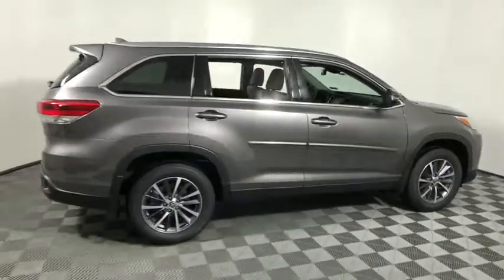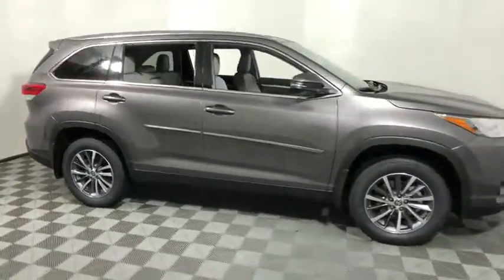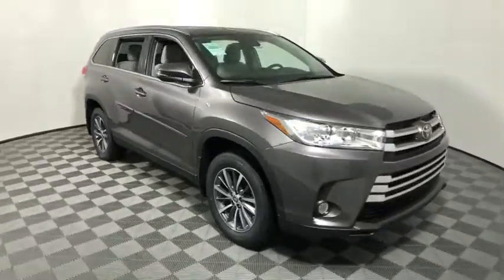Come test drive the 2019 Toyota Highlander. The Highlander is the SUV that's thought of everything.